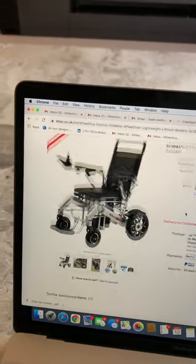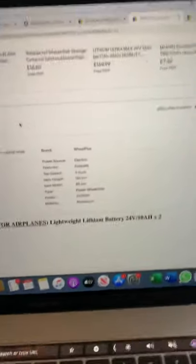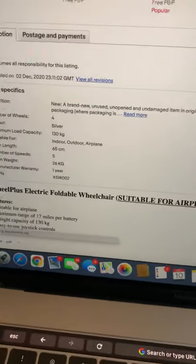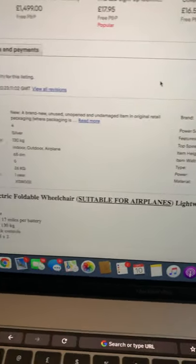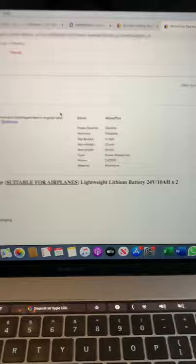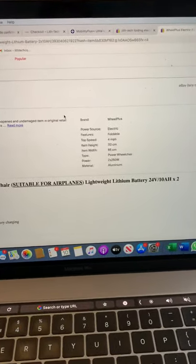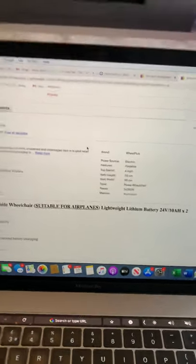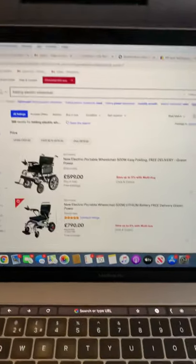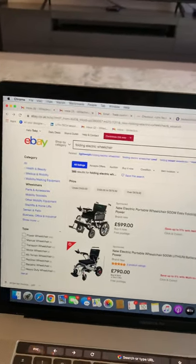Here's another wheelchair I found on eBay — again claiming two times 250-watt motors without saying if they're brush or brushless, and saying 'suitable for airlines' underlined. But when you look at the batteries, they use two times 10 Ah batteries, which are only acceptable on certain long-haul flights — and some long-haul flights don't even accept 10 Ah batteries. So if you bought that chair and wanted to fly to Spain on EasyJet, you'd be completely stuck.